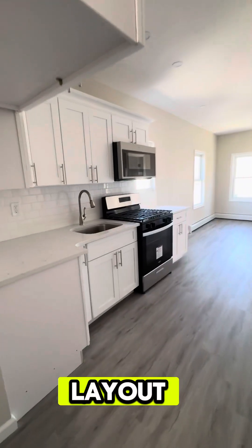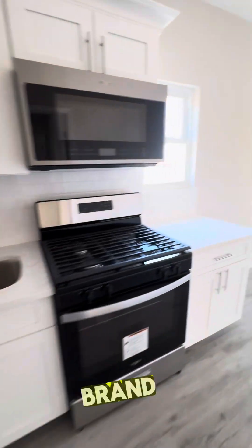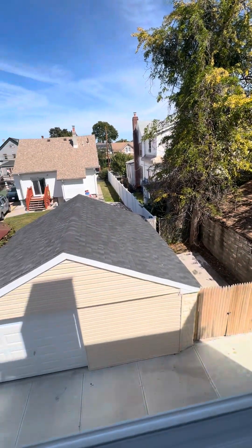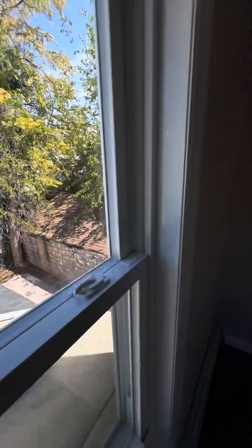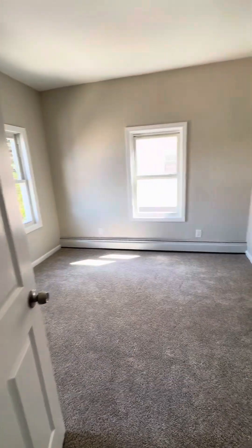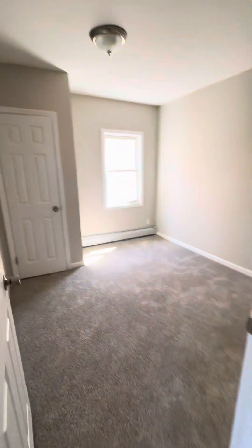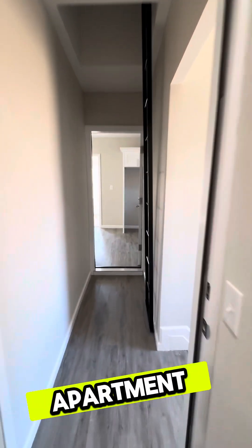Similar layout, but just a little bit smaller — living room and dining room combination with the same brand new kitchen. From the living room and dining room you can see the backyard. You also have a two-car garage with one entrance and a private backyard.